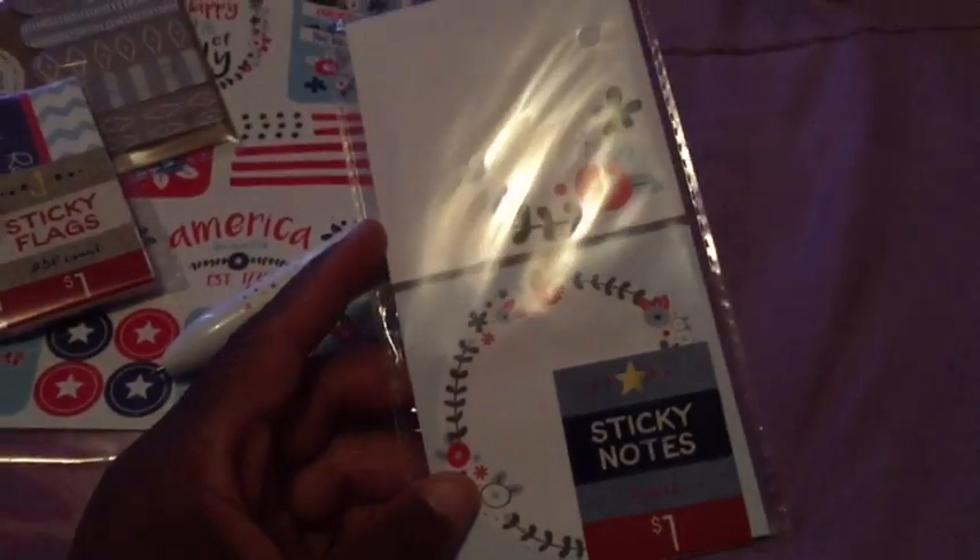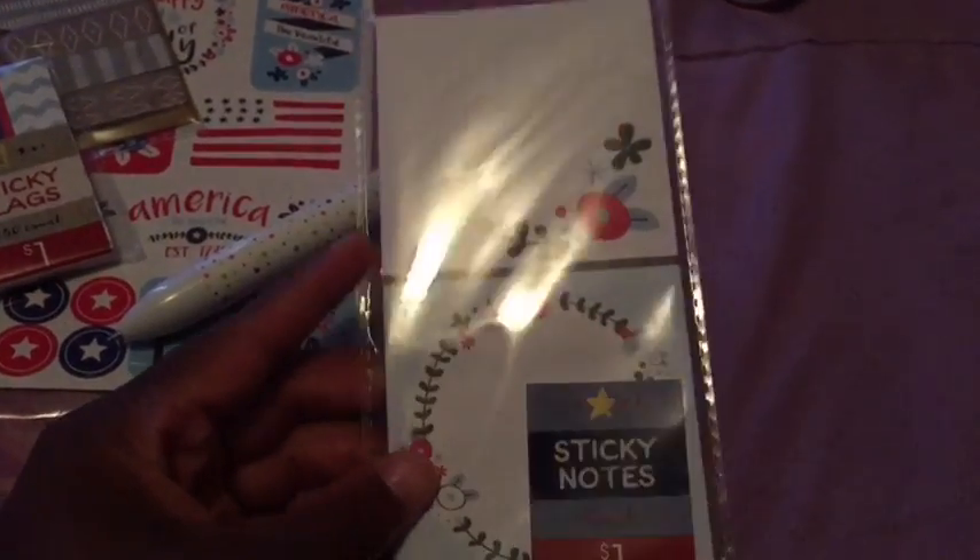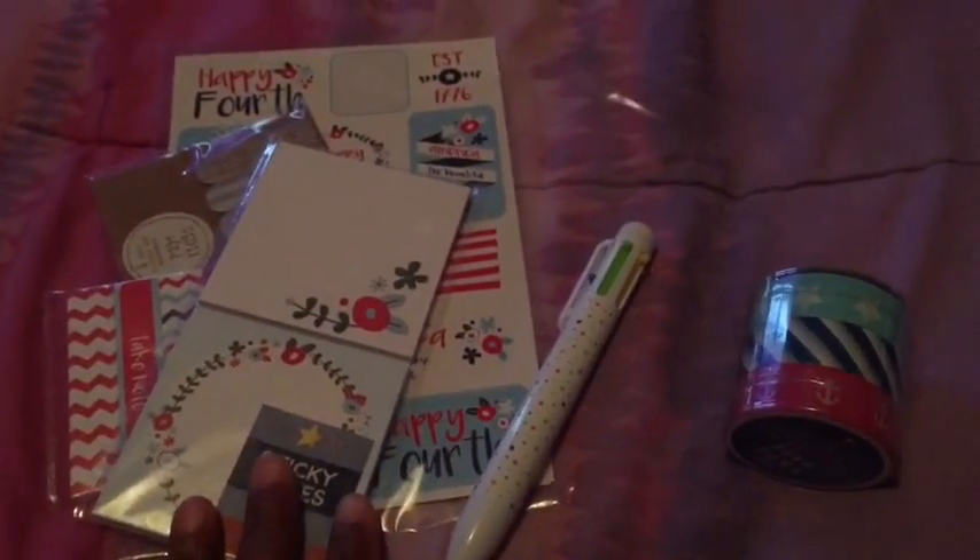I also have these sticky notes — they're a dollar and they're patriotic themed. And then this washi tape, which is three bucks; it represents the 4th of July. So that is my mini haul — I hope you guys enjoy it, bye!